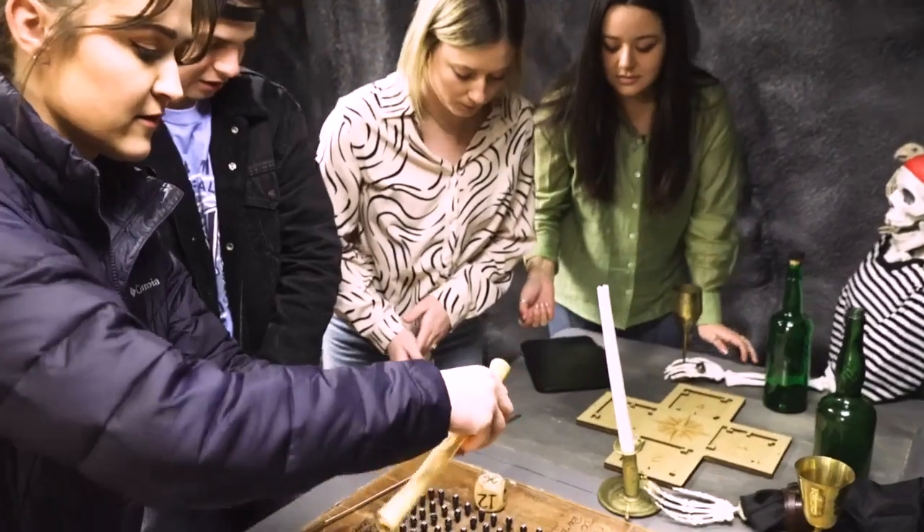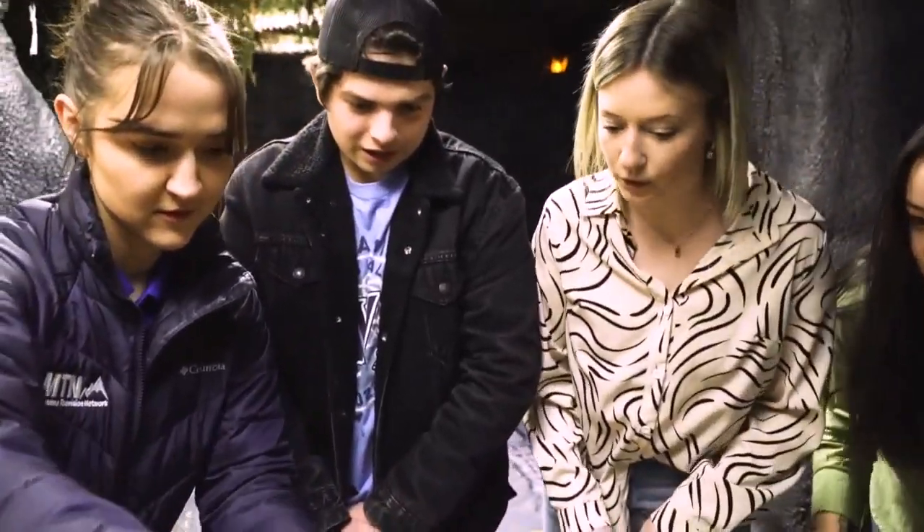An escape room is an interactive immersive experience where you and your group of friends, family, or co-workers go into a themed room and have to solve a series of puzzles and clues to escape.